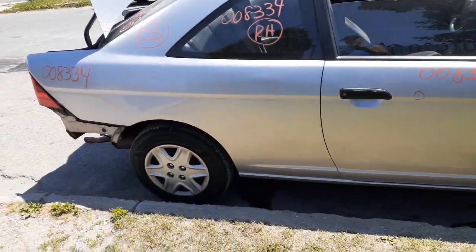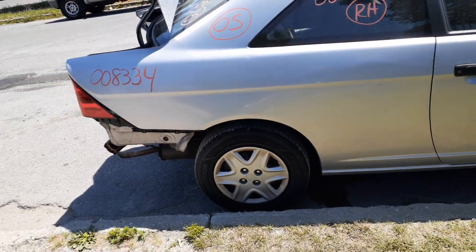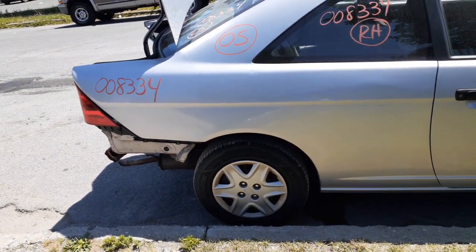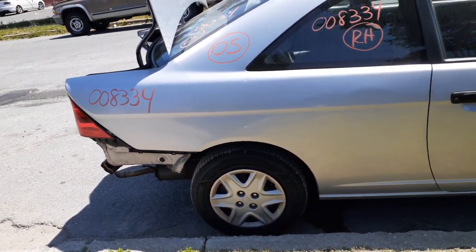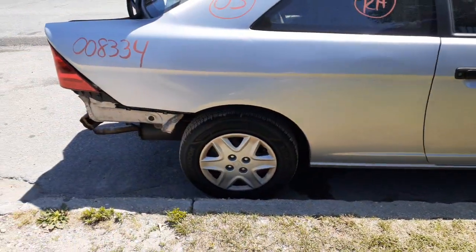Regular tint. You got the 14-inch black steel wheels, all four, and you got the six-spoke 14-inch hubcaps, all four of them.